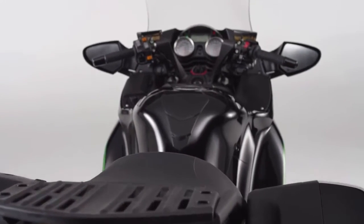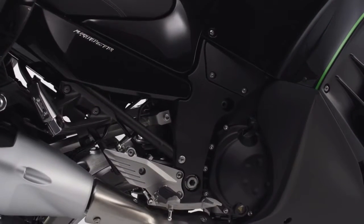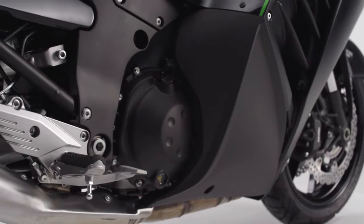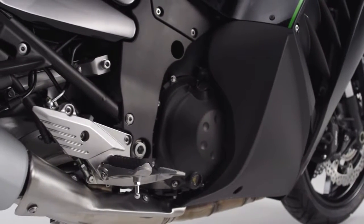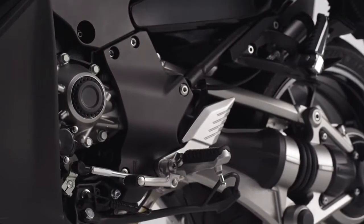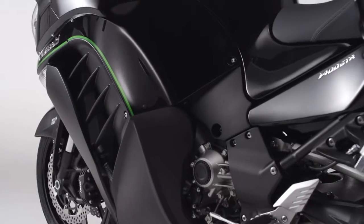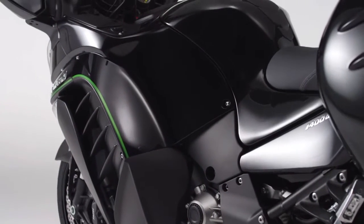Based on the legendary ZZR 1400 power plant, this inline 4 engine features state-of-the-art variable hydraulic valve timing. Whether a marathon month-long journey or a sporting weekend sprint, the 1352cc inline 4 is up to the challenge, amazingly, with its poise and versatility.